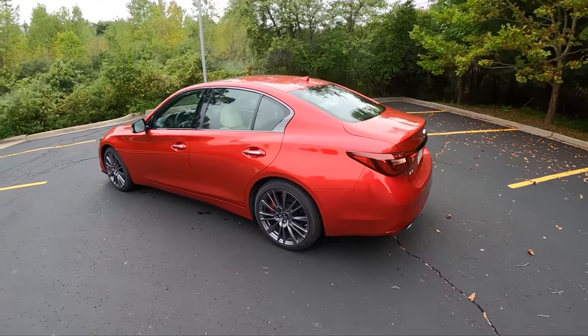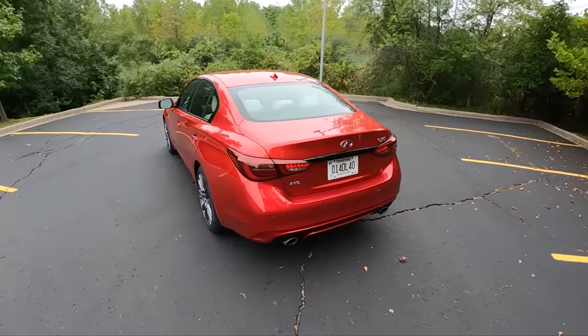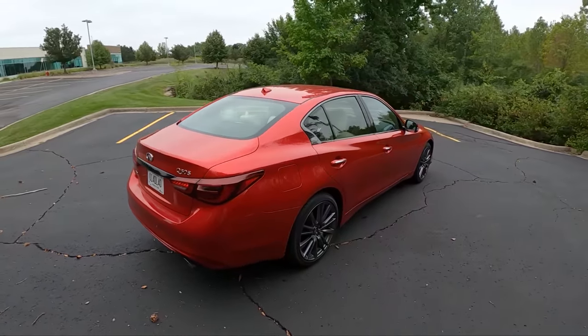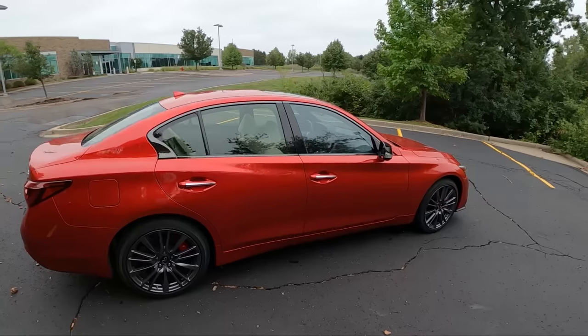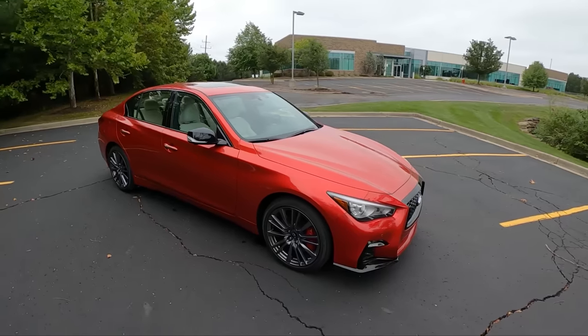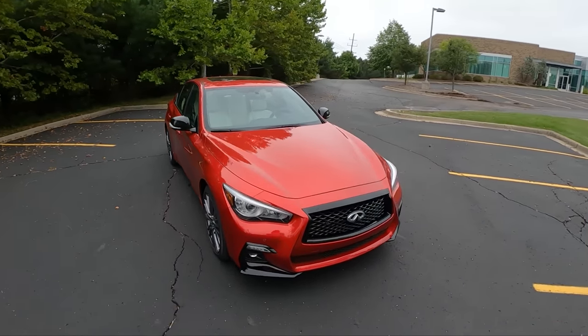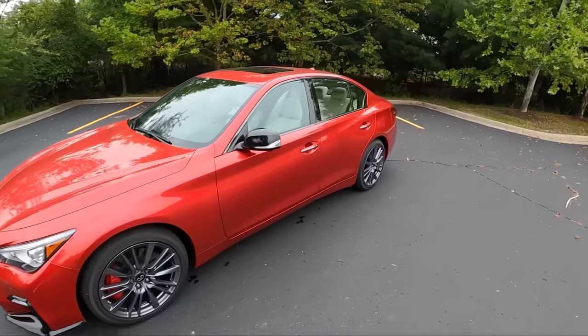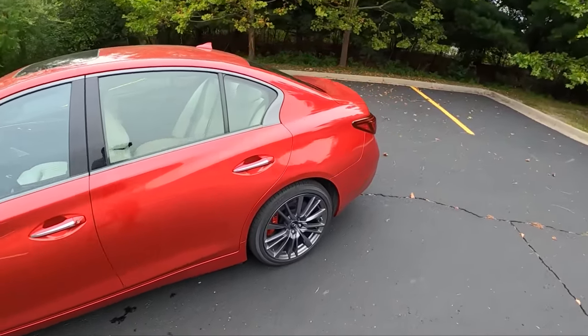That blacked-out theme carries over into the window trim with a smoked dark chrome look, which is pretty sharp, especially in contrast to the white interior. I don't have a spec sheet or Monroney on this Q50, but I assume it has the performance exhaust. I'm not sure whether the steering rack is steer-by-wire or traditional — it just feels like a traditional EPS system. Overall, pretty good-looking car with nice proportions.